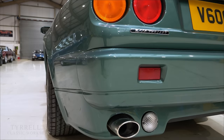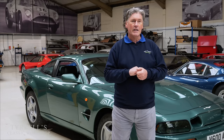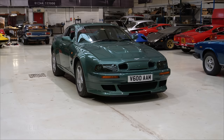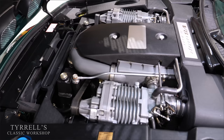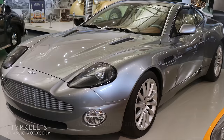I looked after a V8 Coupe for several years and it was a very sweet car - around 350-380 brake horsepower with the Callaway heads and fuel injection. This car is a development of that: the V8 Vantage with twin Eaton superchargers, still 5,340cc - exactly the same capacity as the engine was in 1970. This was the last car to have that famous Tadek Marek V8 engine; it's a real turning point in Aston Martin's history.